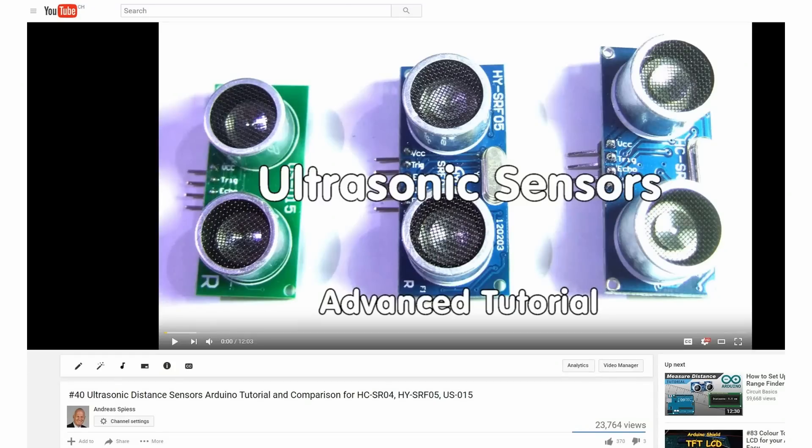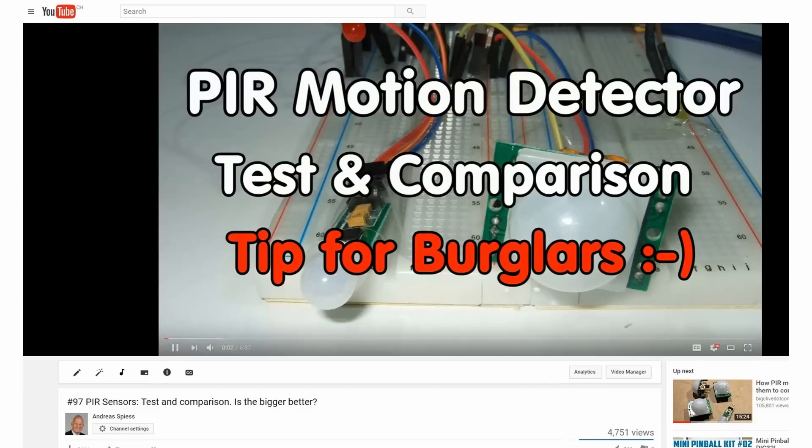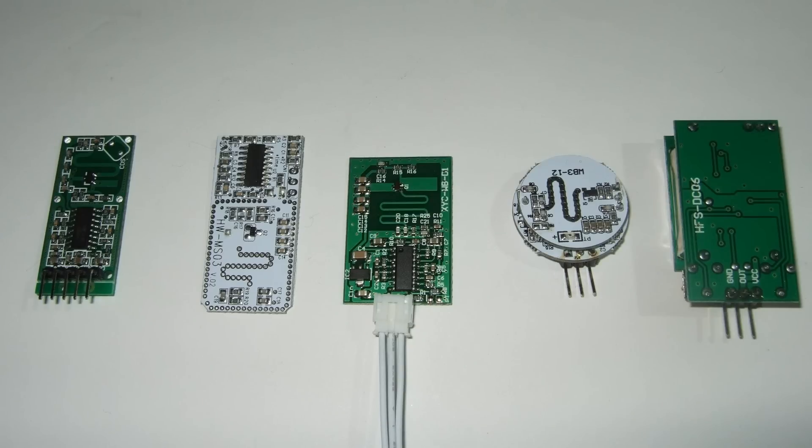In video number 40, I compared ultrasonic distance sensors, and in video number 97, I compared PIR sensors. Both can be used to detect movement and both use different physical principles. Today, we will have a look at a new kid on the block: radar sensors. This is one of the strangest devices which came across my desk — small and some of them dirt cheap. So, let's explore if they are also useful.